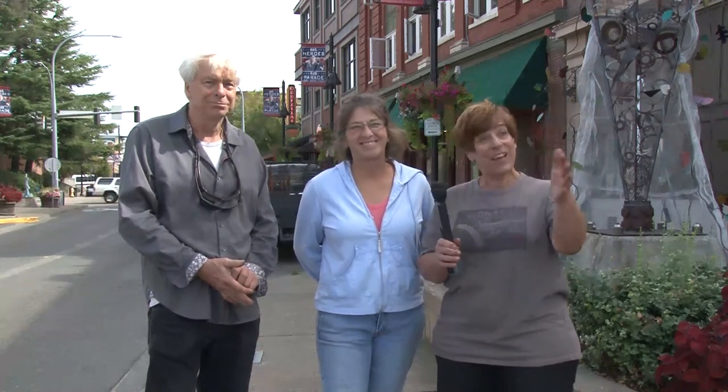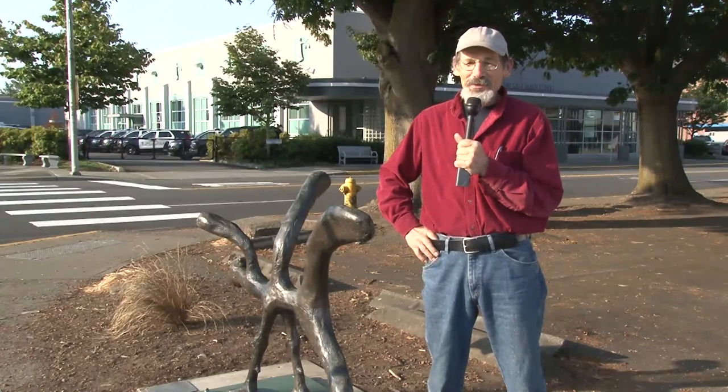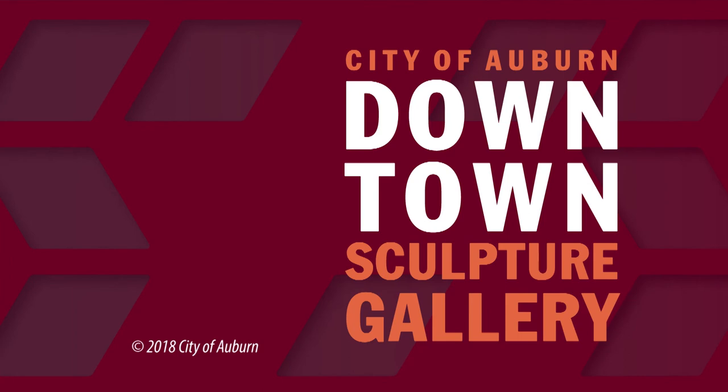What Auburn has done is amazing. People go, did you see that piece down in Auburn? You need to get down there. It's nice that you guys have taken this on and allowed us to show what we can do and give the public a chance to see something different. We need to have art out in the public sphere instead of hidden away in museums — so it's for everybody to enjoy. Outdoor art is awesome.